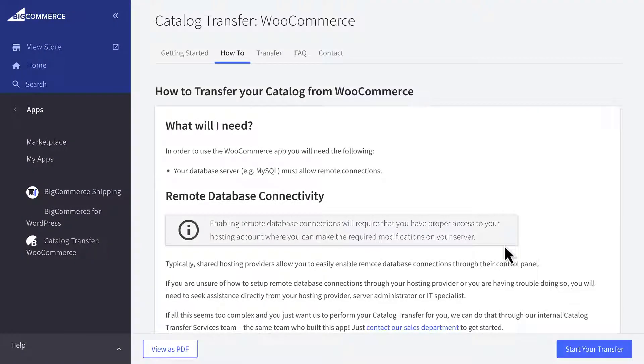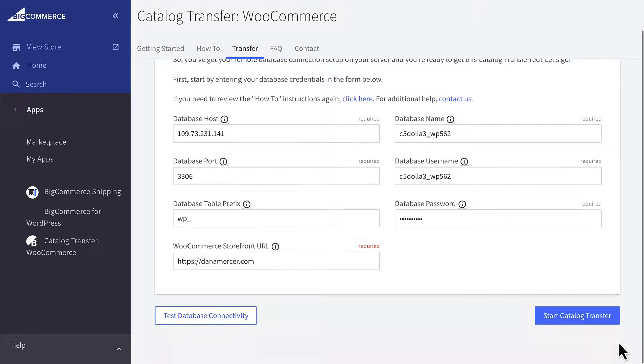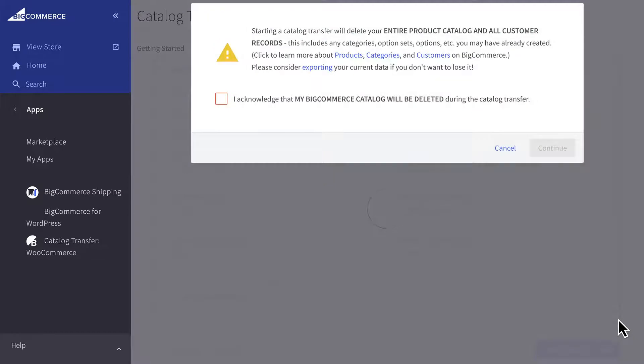Once you've finished preparing everything, go back to the app and click Start Your Transfer. Next, fill in your database connection details and test the connection to make sure everything is working properly. Once you're ready, click Start Catalog Transfer.